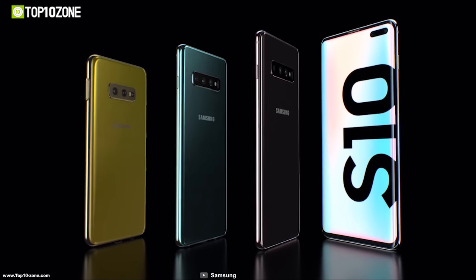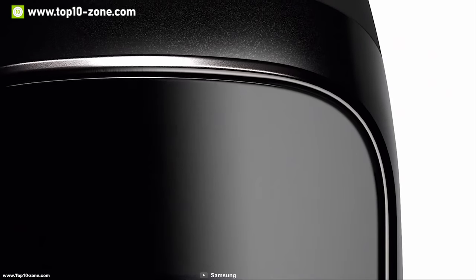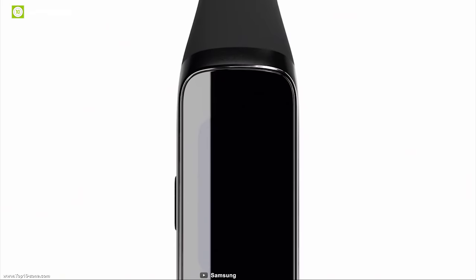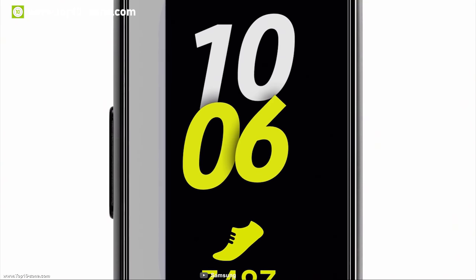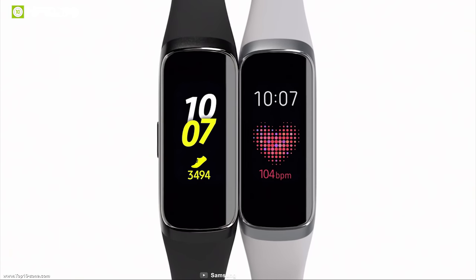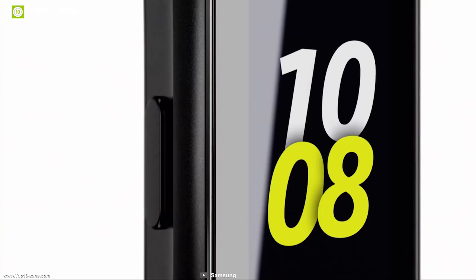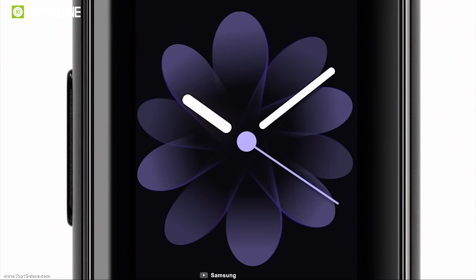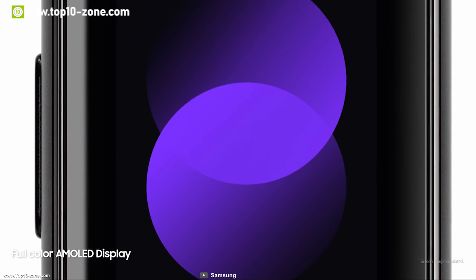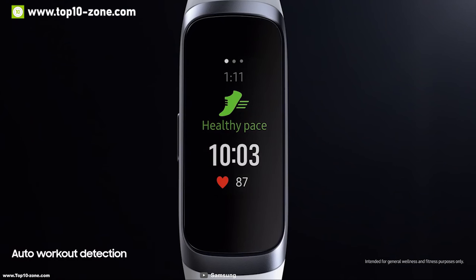Samsung has been dominating the smartphone market for years with best quality products and unique features, and now they have come to dominate fitness trackers worldwide with their new Samsung Galaxy Fit — a perfect fitness tracker for your daily activities. It comes with a color display which enables you to see what you need at a glance in high resolution. Galaxy Fit tracks your heart rate even when it's not on your mind.